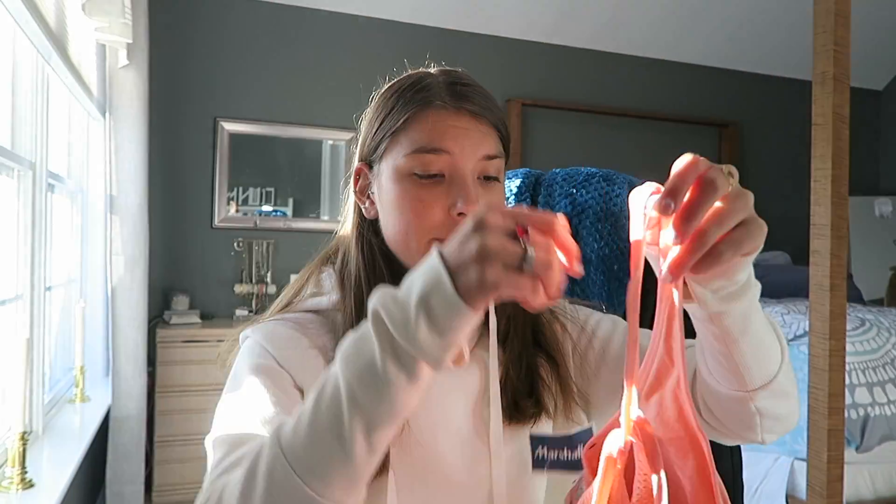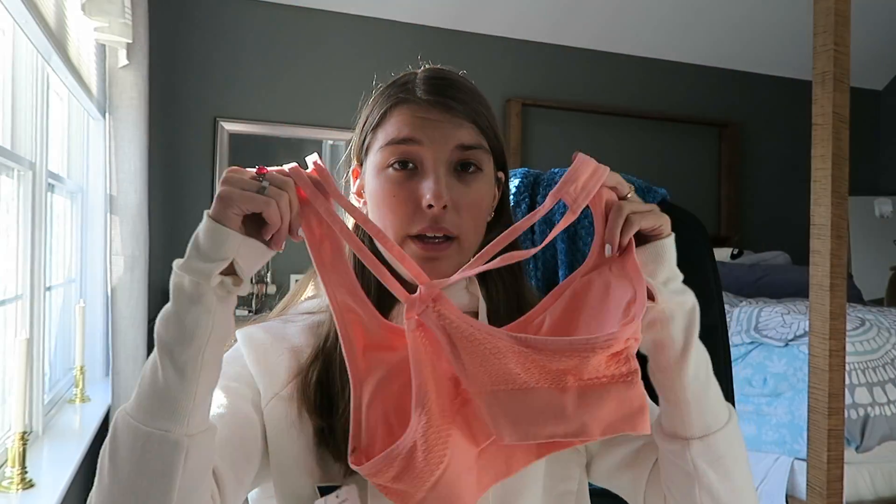Now we're going into clothes. First, everything I'm about to show is from Marshall's. First up is this peachy pink sports bra — it crosses in the back and I got a size medium because I don't like to feel suffocated in my sports bras. This was $9.99 at Marshall's.